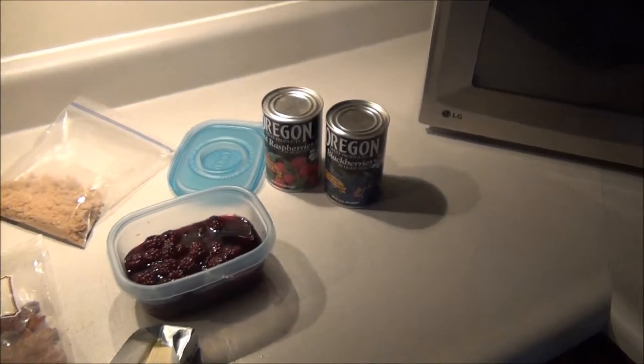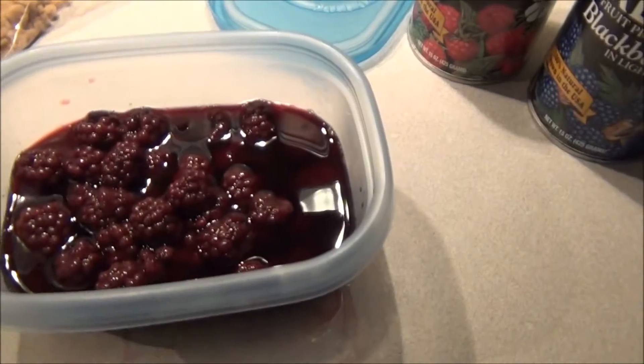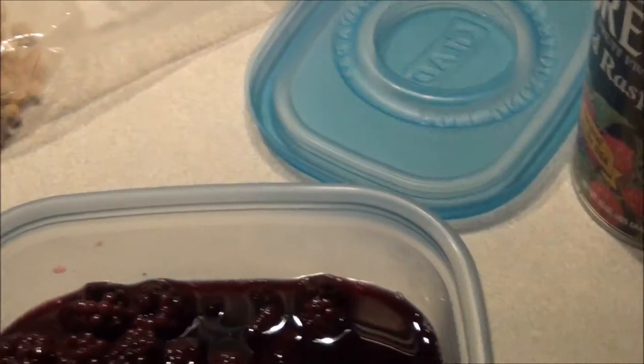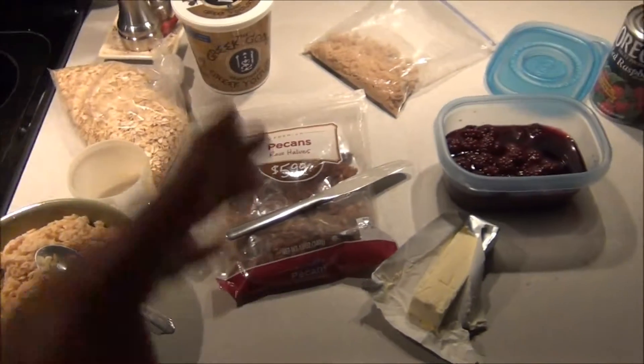You can use whatever berries you want. Today I think I'm using blackberries. The raspberries are awfully good though — they're probably better, I like them better actually. You know, whatever fruit you want.